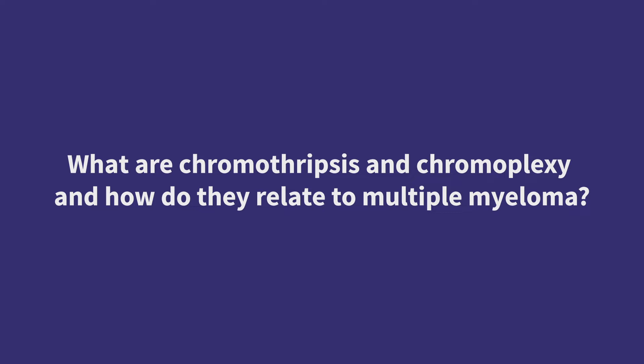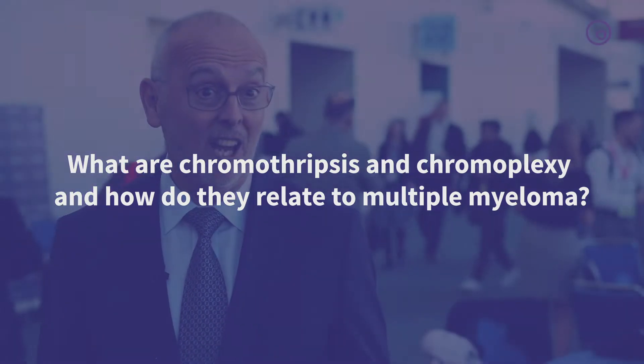My name's Gareth Morgan. I'm excited to be here at ASH 2018. It's been a very interesting meeting and we've presented some data on a new type of genetic damage that I think is really relevant to multiple myeloma.